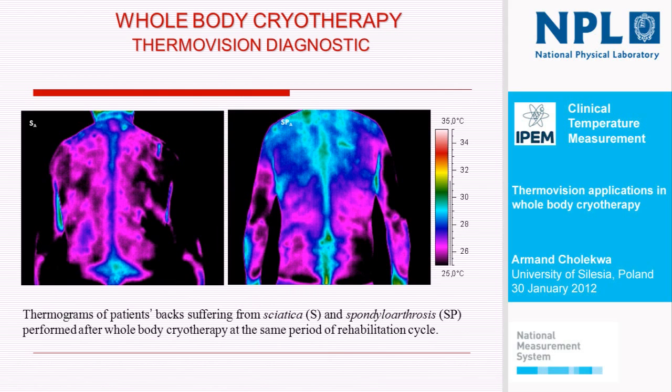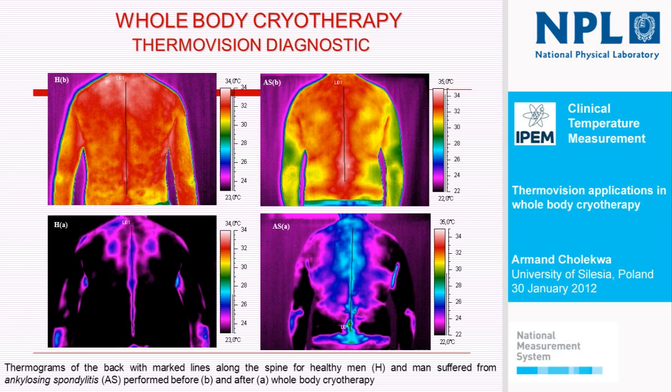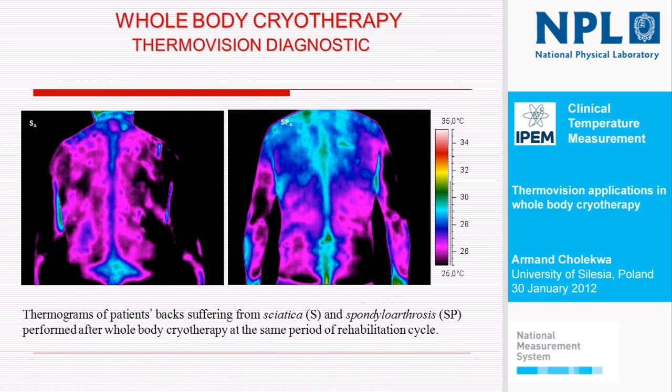The next slide shows a patient with sciatica and spondyloarthrosis. When we looked at the thermograms, we saw some differences between temperature distribution along the region of interest. We were particularly interested in temperature along the spine line, along the area connected with the spine. We can see that for different patients, the areas characterized by higher temperature are connected with different spine regions, in contrast to healthy subjects and even to the healthy thermograms shown earlier. There are also some differences for sciatica and spondyloarthrosis.